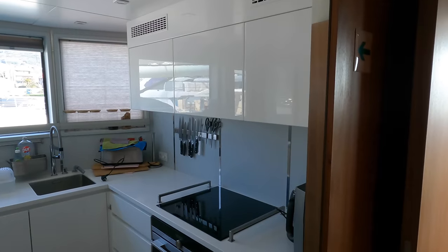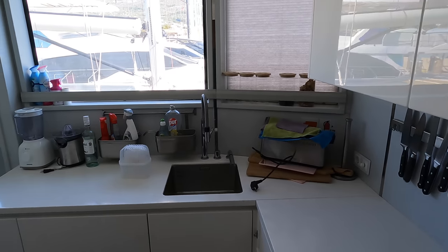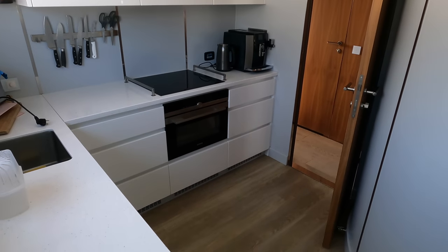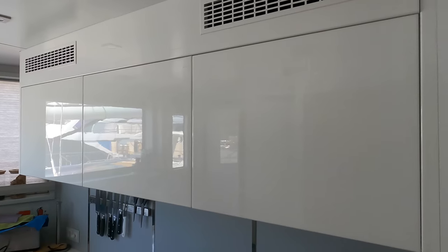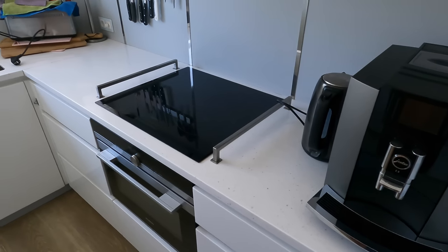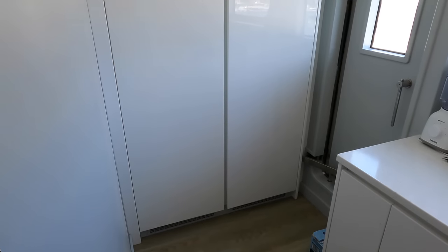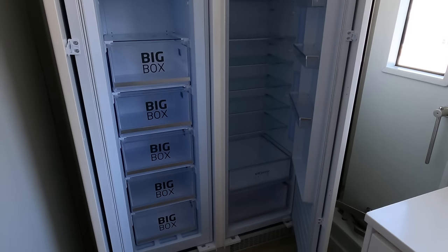As we enter the galley, you'll immediately notice the well-designed layout and ample workspace available. This space is perfect for preparing delicious meals while enjoying the stunning views outside. Note also the door that leads directly out onto the port side deck. We have the state-of-the-art induction cooker by Siemens and a convenient coffee machine, ensuring you can whip up gourmet dishes and enjoy fresh coffee with ease. Just above the cooker, you'll find ample storage space for all your cooking essentials. We see the L-shaped cooktops that seamlessly blend with the cooker and sink area. And finally, there is this massive fridge freezer by Amica, providing plenty of room to store fresh ingredients, beverages and frozen goods for extended voyages.